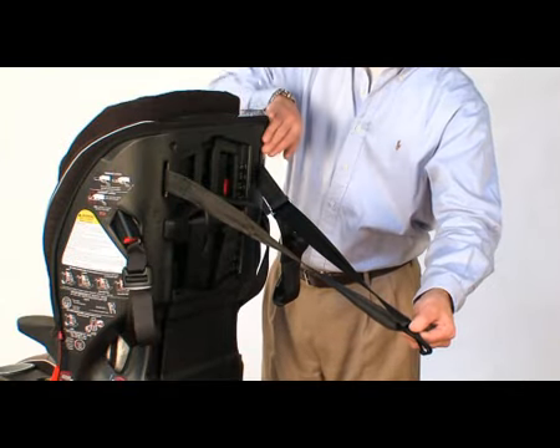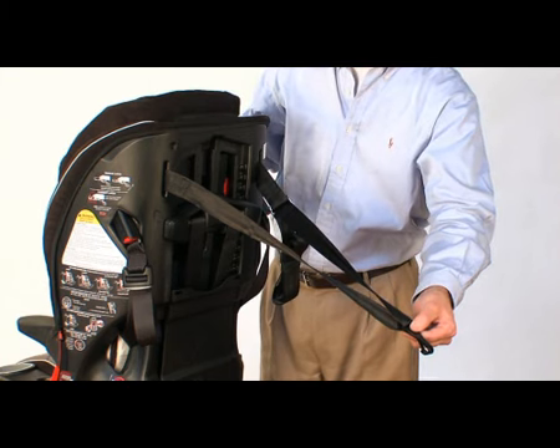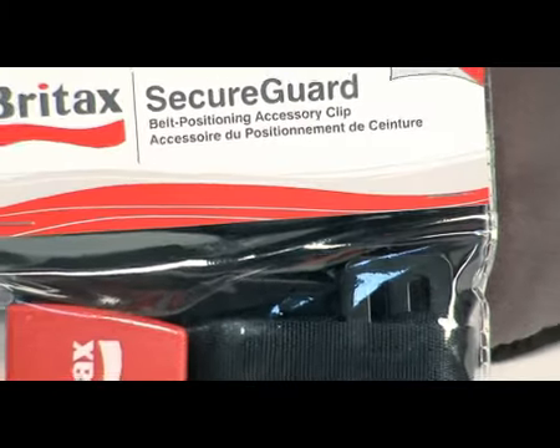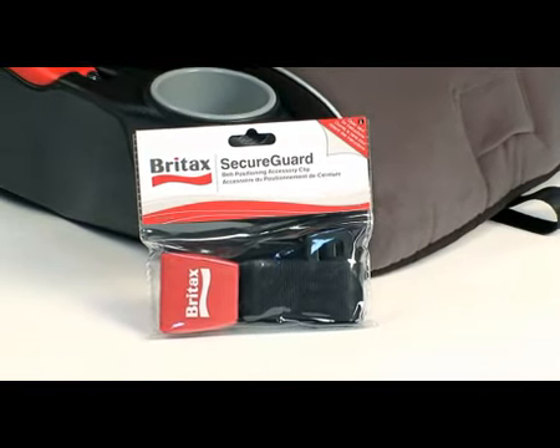The patented Versa Tether is a three-point tether system that distributes crash-force energy. This minimizes forward seat and child movement in a crash.